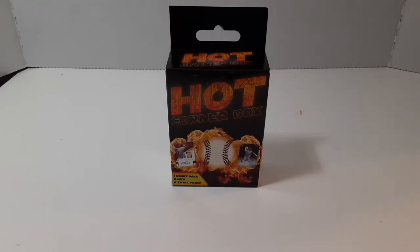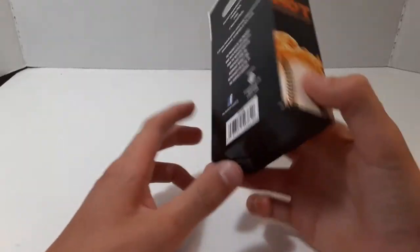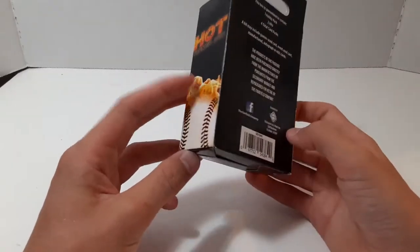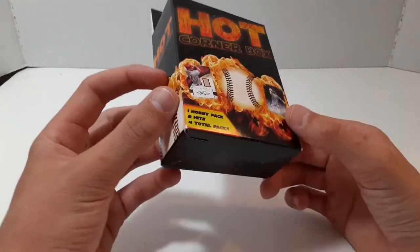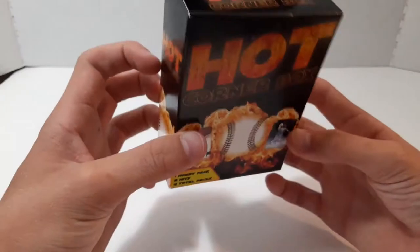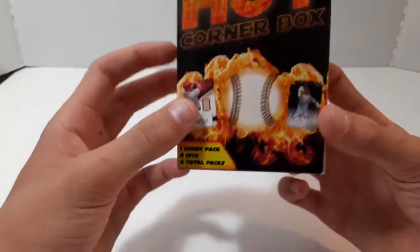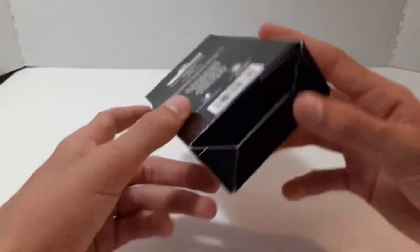What is up guys, welcome to BT Baseball. Today I'm here with another Hot Corner Box. Just did one a couple videos ago. Four packs per box, two hits, plus the hobby pack — or the hobby pack counts as one of the four packs. Let's get into it.